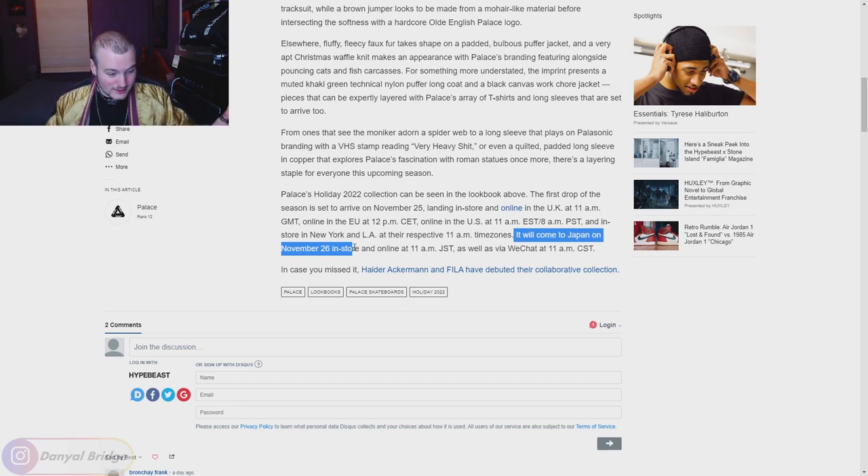Last but not least, China gets it via their WeChat store at 11am Chinese standard time — I think the store name is palace underscore skateboards, though I'm a little unsure of that. As you can see, it's releasing kind of just everywhere. If you guys have any further questions about when and where week one is dropping, drop them in the comment section below. We'll be covering everything releasing in week one further down the line, so stay tuned for that drop list video.